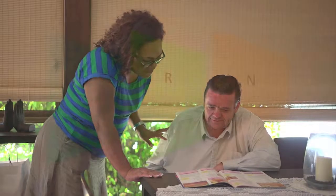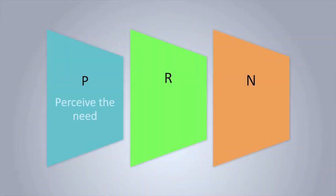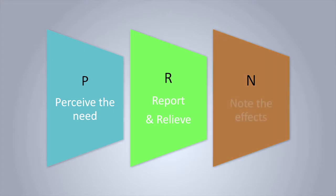When administering PRN medications, remember: perceive the need, report and relieve, and note the effects.